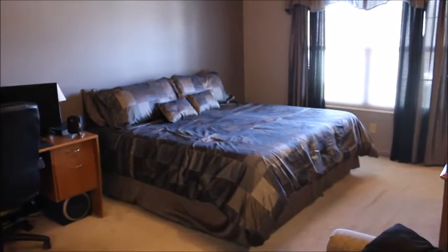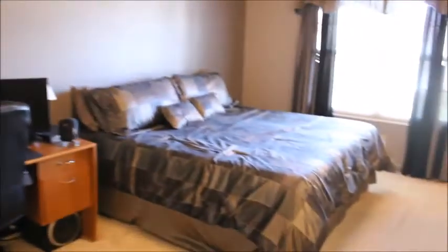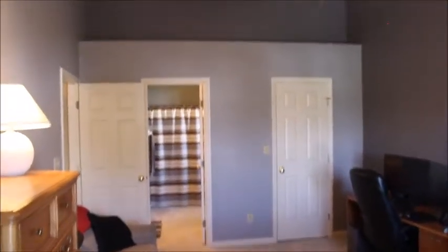We have a massive owner's suite here with vaulted ceilings, a plant shelf, and two walk-in closets. This is a huge room — there's a king-size bed and still room for a desk and more. The owner's suite runs the full length of the front of the house all the way to the back. His and her walk-in closets, and it feels even bigger with the vaulted ceilings.